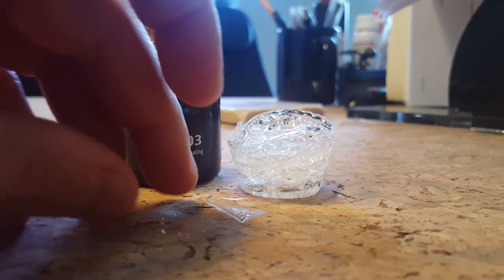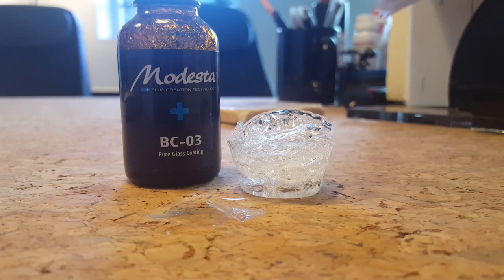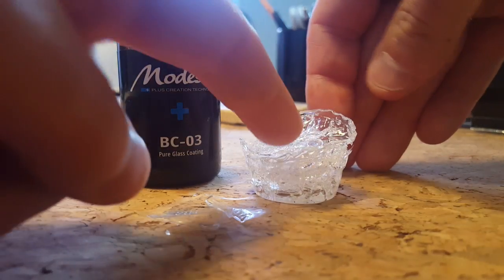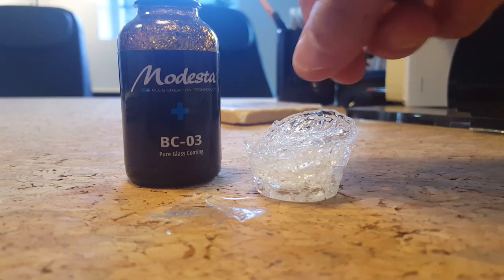As your clear coat expands and contracts with the heat and the cold, you need a coating that's going to be flexible and expand and contract as well. Now, what happens when it's too thick? This was actually all pulled from this sample — it was built up around the edges and we pulled it off.